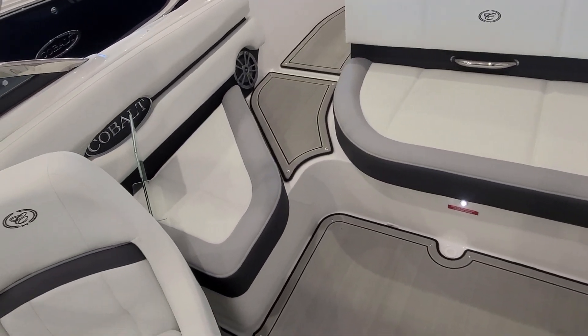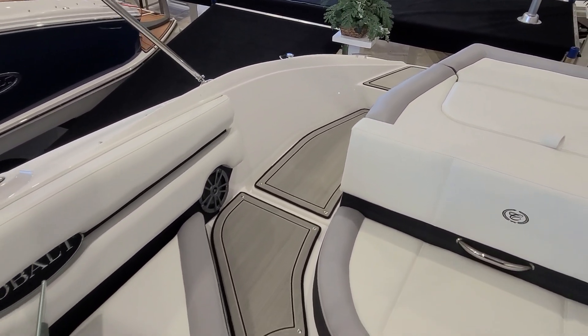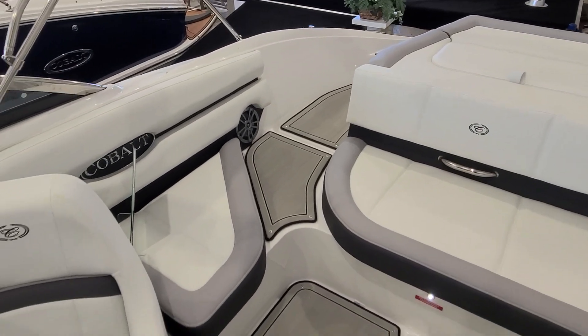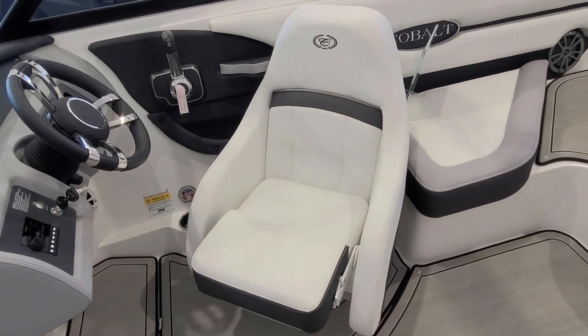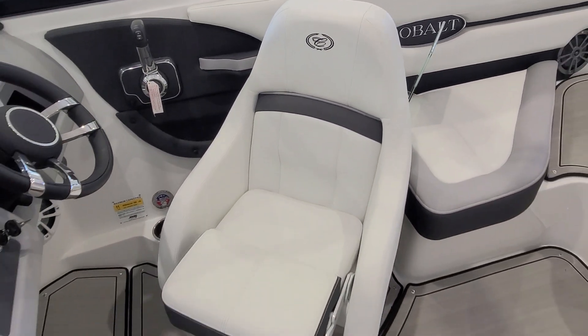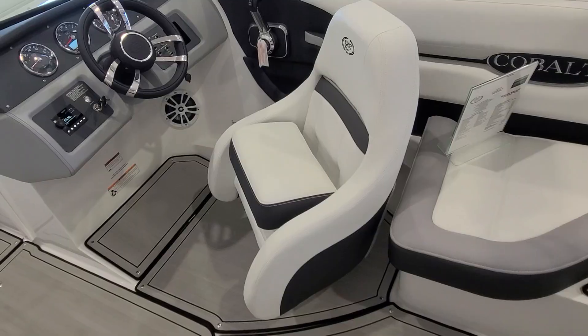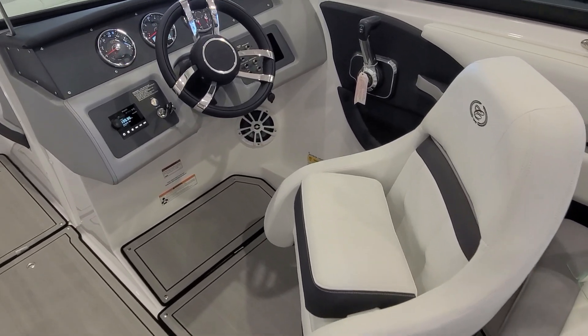Work your way to the other side and you've got a jump seat. This area can be filled in — filler cushions are available. When it comes to the helm seat, it's very comfortable. You have a flip-up bolster and the stitch work and combination of colors is very nice. The bolster can easily be flipped up, giving you nice legroom getting in.